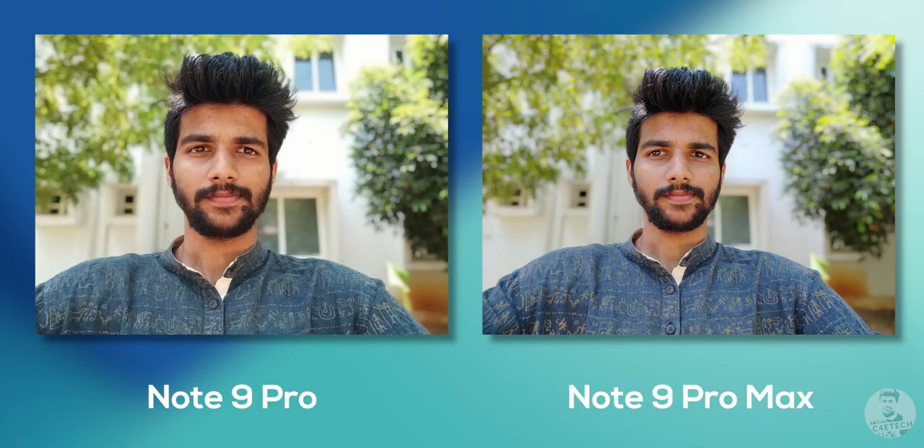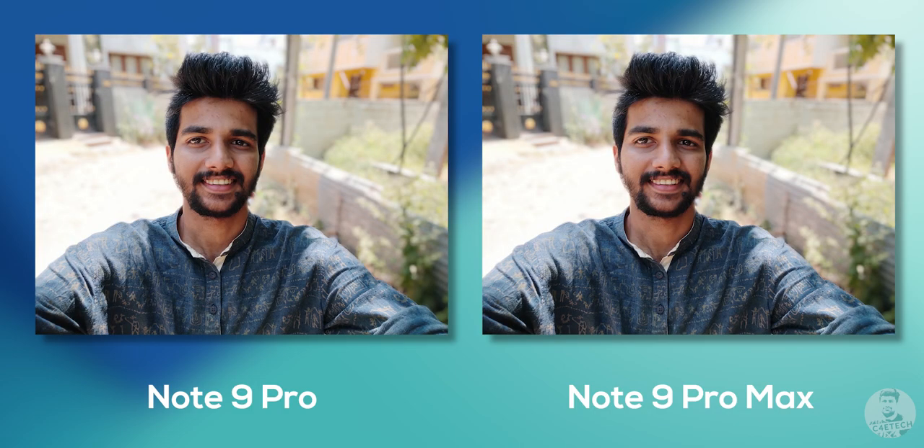We have an upgraded selfie shooter — this 32 megapixel camera takes some good looking shots. The selfies turned out sharp with nice skin tones, though the background does have a tendency to get overexposed. The edge detection for selfie portraits works out quite well. Comparing it to the selfie camera on the Redmi Note 9 Pro, despite the front camera having double the megapixels, the detail levels ended up feeling pretty similar across the board.